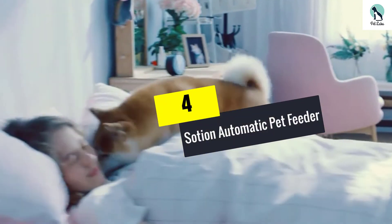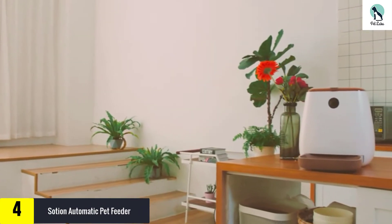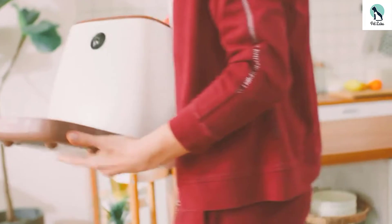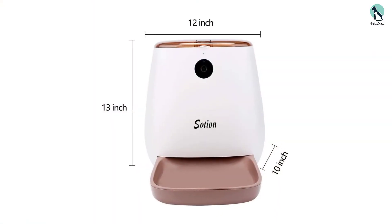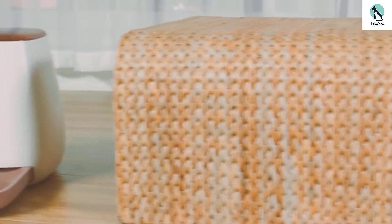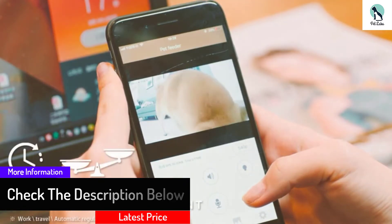Moving on at number 4, we have the Socean automatic pet feeder. A pre-recorded message can be used to call your pet to dinner every time this dispenser releases food for your dog. You can feed your dog up to 15mm of food 12 times a day. Plus, you can use the built-in camera to make sure your pet is safe and your home is secure. The security camera sends 1080p images, offers 110-degree viewing, and two-way communication. An AC adapter provides the power.